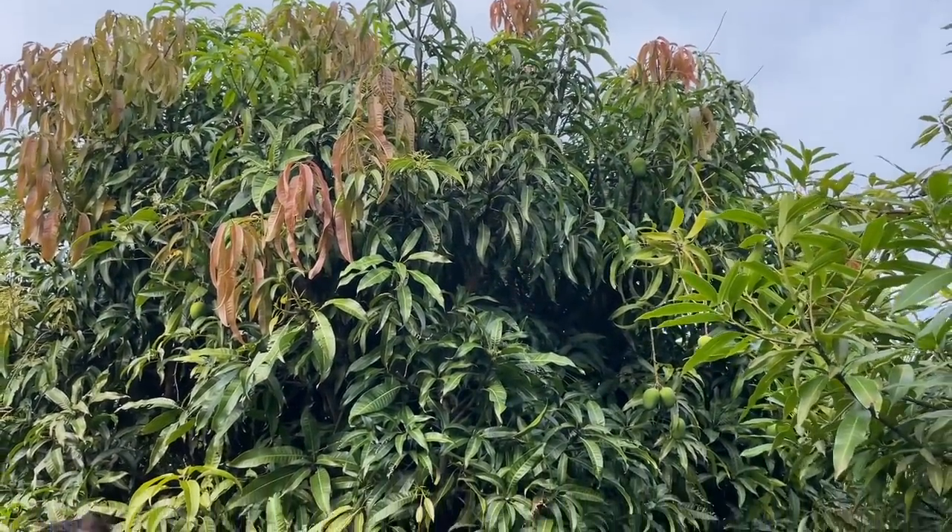A lot of times when people try to grow Alfonso in Florida, they're in an area that's too humid. If you're going to try, you really want to be in a drier coastal zone like we occupy here. Alfonso has a better chance of fruiting there and you should also have a disease control program. The trees need to be pruned well to open up airflow and sunlight, given how disease-prone they are.